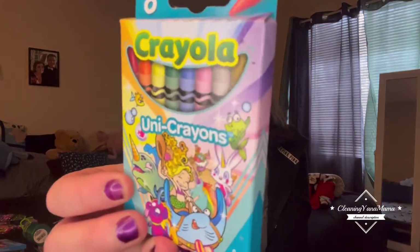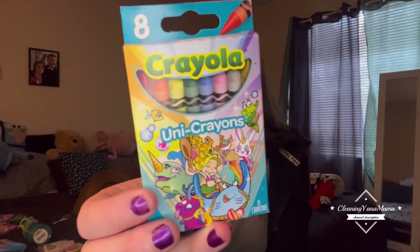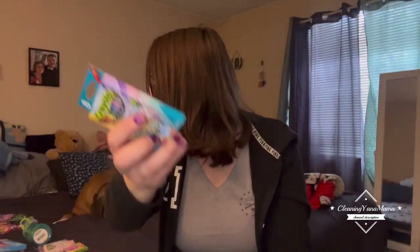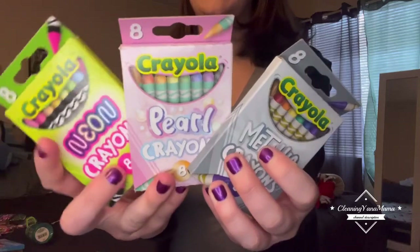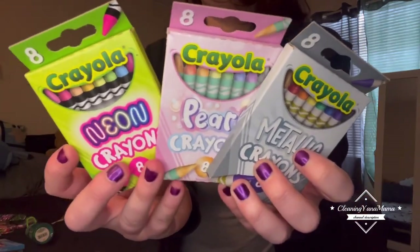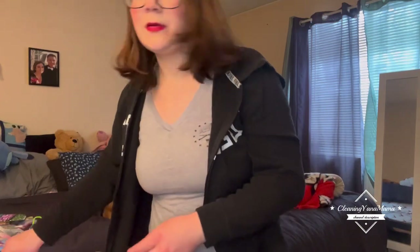Then I got these crayons. I usually pick these up just to save them because you don't really find them anywhere else with these different types of colors. About a year or so ago I found some, and I got these about a year ago. I don't have the other one yet, so I'll save them for my son when he gets old enough to play with them.